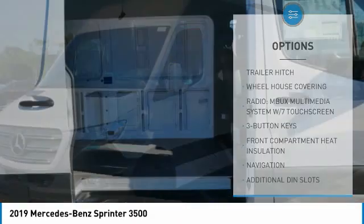Navigation system, cruise control, power door locks, power windows, power steering.